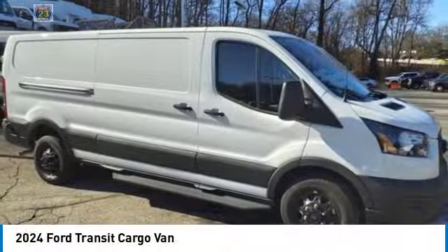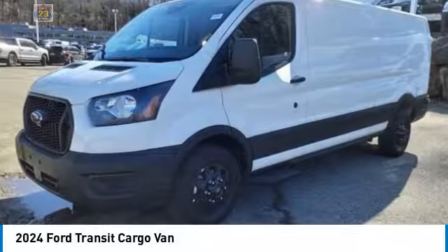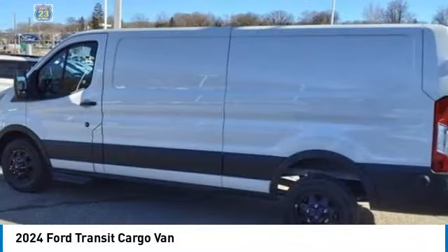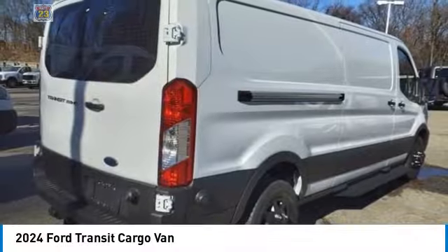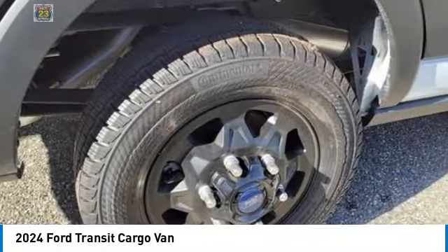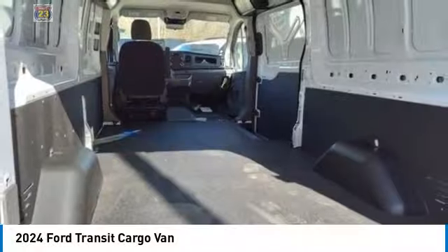Come test drive the 2024 Transit 250. The Transit 250 comes in numerous configurations with impressive payload and towing capacities. It is comfortable and easy to drive. Here are some of this vehicle's great options: brake assist, stability control, tire pressure monitor.